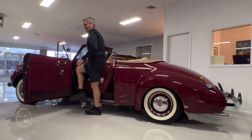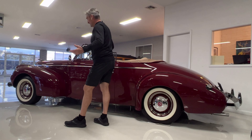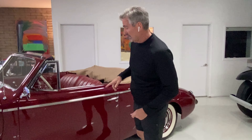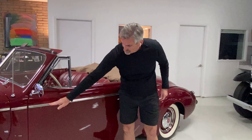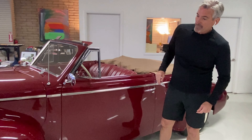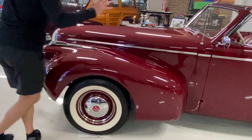It's absolutely just a blast. This is the Series 62 LaSalle, which is unique and has this belt line — this belt molding going across. And of course this has white wall radials.